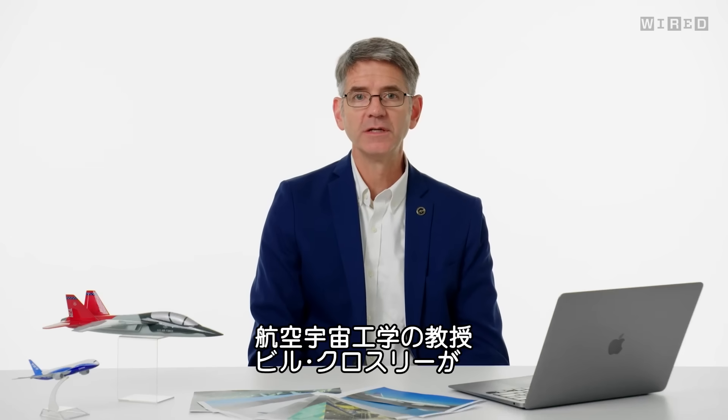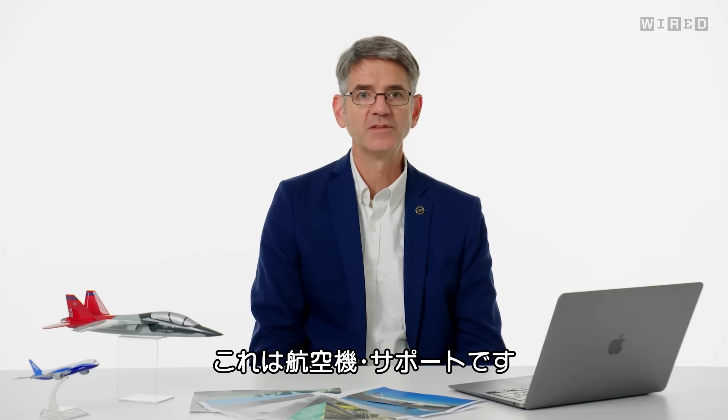I'm Bill Crossley, professor of aerospace engineering. I'm here to answer your questions from the internet. This is Airplane Support.